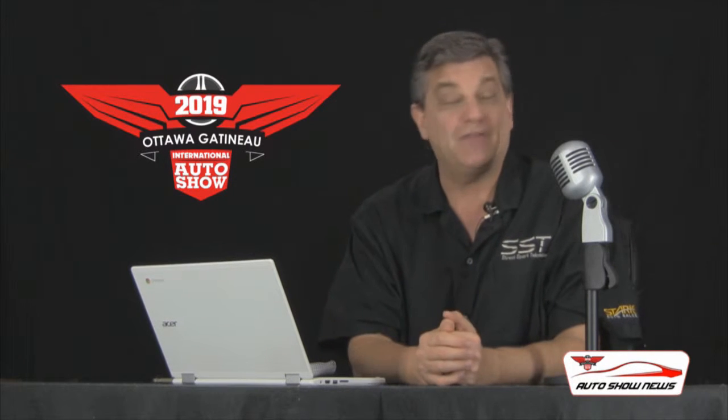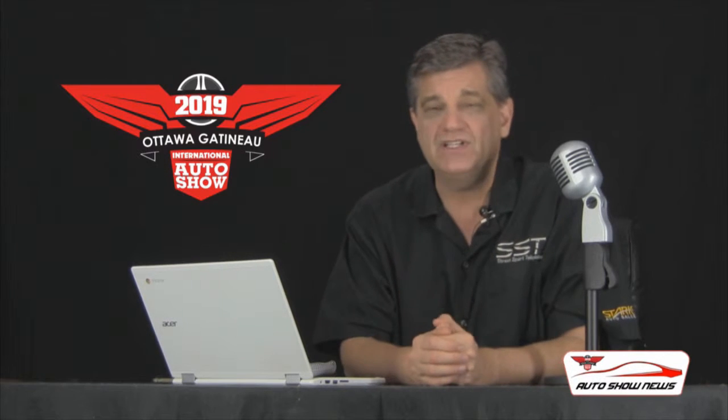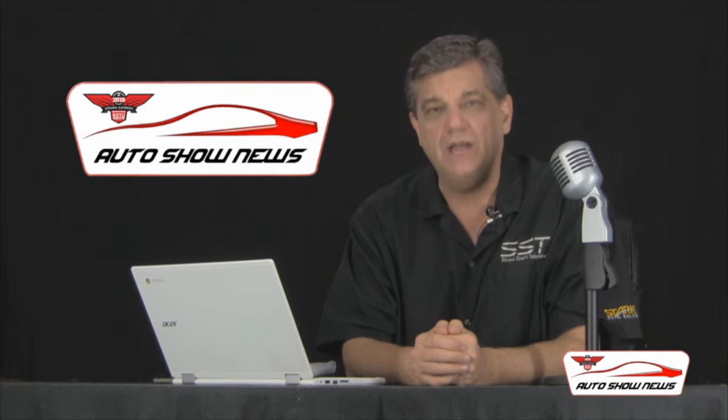It's something you're not going to want to miss March 21st to 24th at the Shaw Center in downtown Ottawa. We're going to be there providing coverage. We look forward to seeing you at the Ottawa Gatineau International Auto Show. You can find out more at autoshowottawa.com.